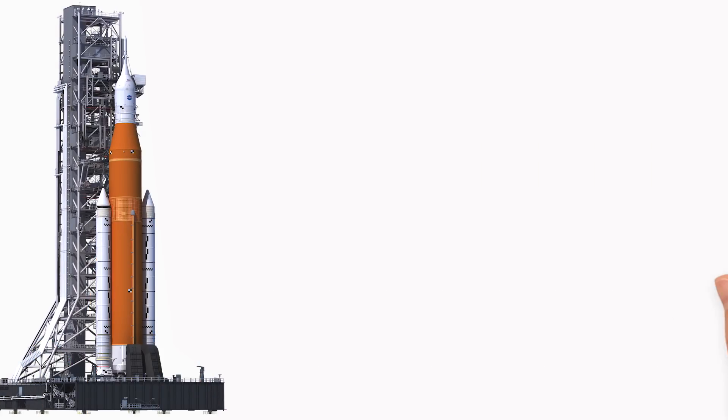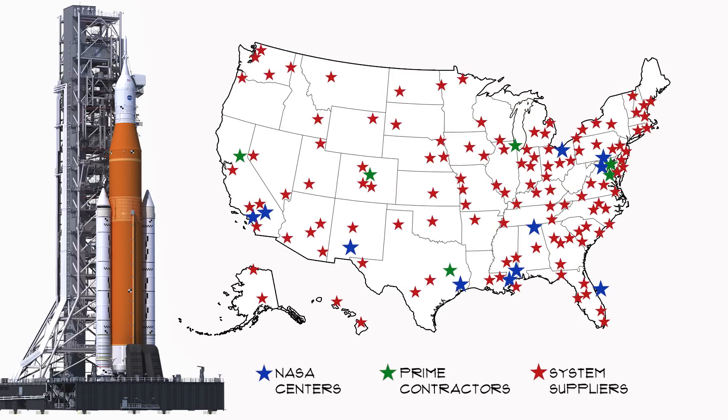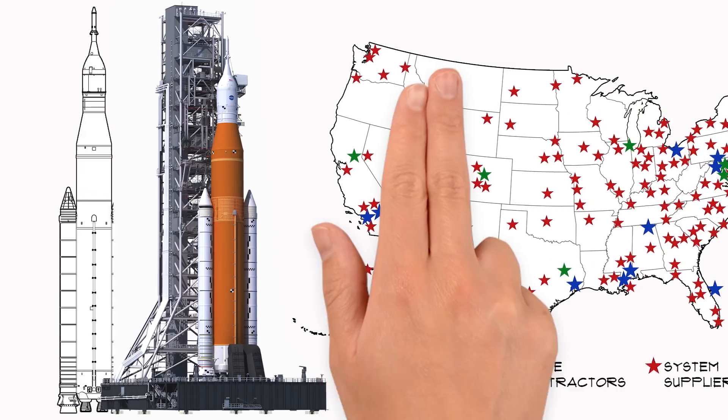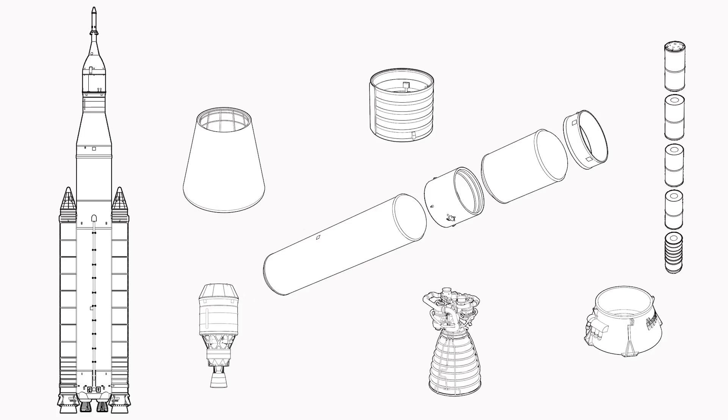NASA's new Deep Space Exploration System has begun its journey right here on Earth, in all 50 states and several European countries. The pieces of the Space Launch System rocket that will send Orion farther than humans have ever been before during Exploration Mission 1 are nearing completion.